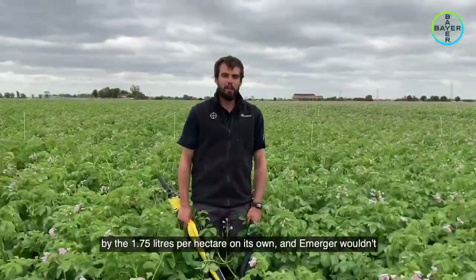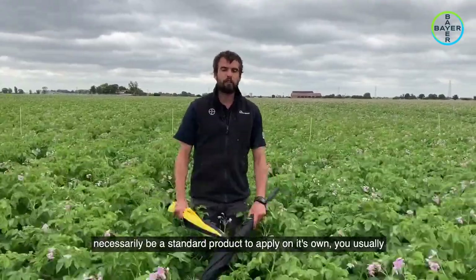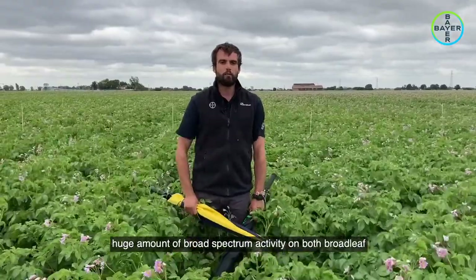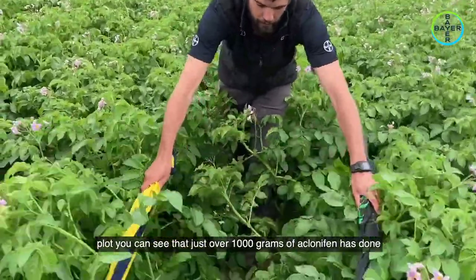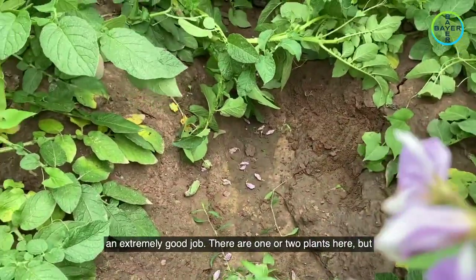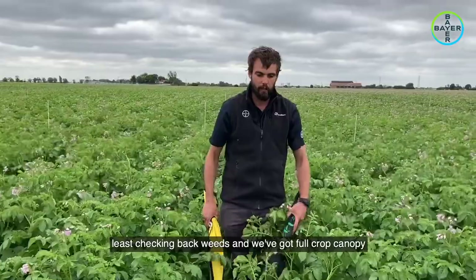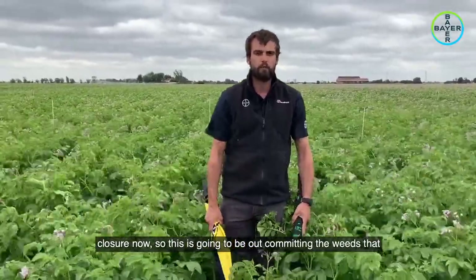This plot here is Emerger applied at 1.75 litres per hectare on its own. Emerger wouldn't necessarily be a standout product to apply on its own — you'd usually want to tank mix it with a partner — but it does bring a huge amount of broad-spectrum activity on both broadleaf weeds and some grasses. When we look down into this plot, you can see that just over a thousand grams of clonafen has done an extremely good job, with one or two plants present but overall excellent weed control. We've got full crop canopy closure now, which is going to outcompete any remaining weeds.